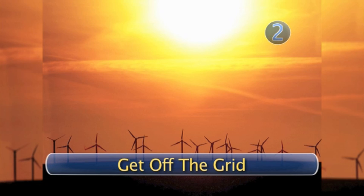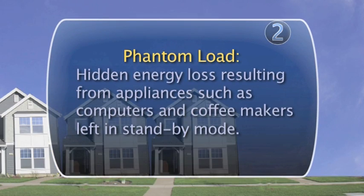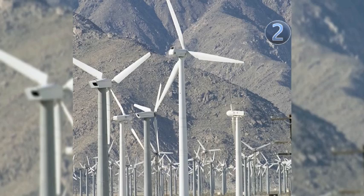Step 2: Get off the grid. Phantom loads draining your power and costing you cash? Join the ranks of nearly 200,000 Americans and get off the grid. Hook up your home with solar panels or wind power. Watch your kilowatt meter spin back the hours and never think about paying the power company another dime again.